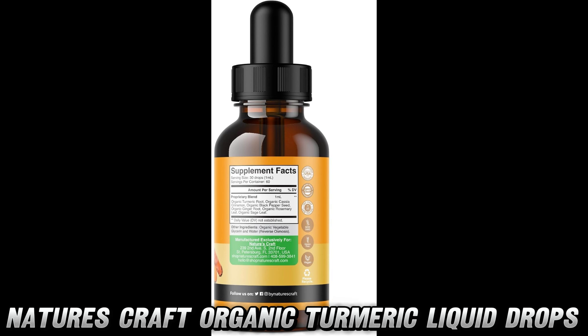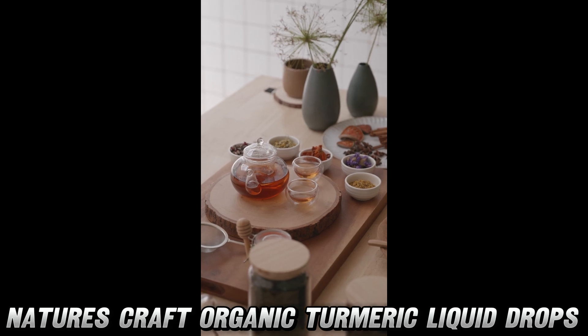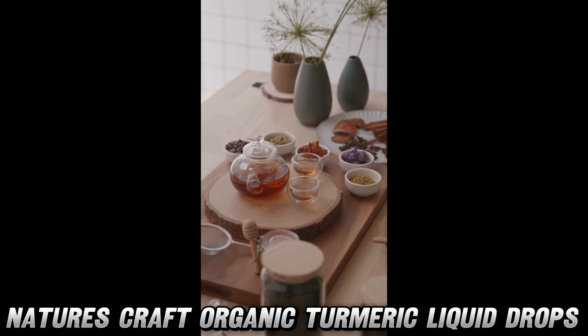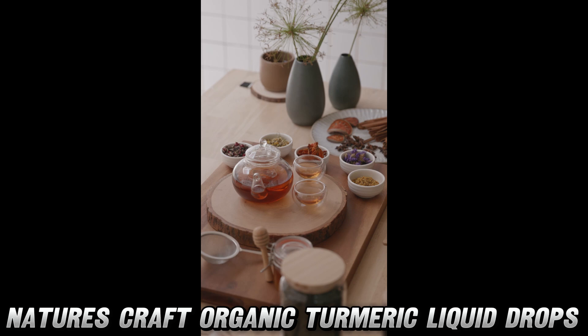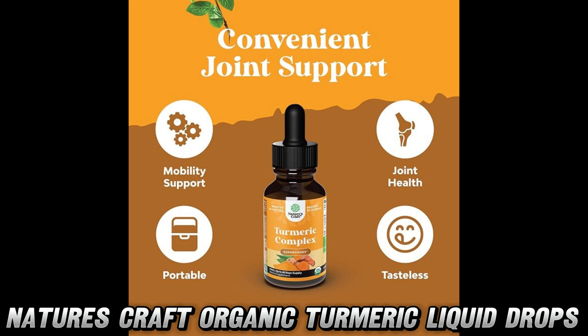But can't I just sprinkle some turmeric on my food? Sure, if you want to turn every meal into a yellow polka dot festival. These concentrated drops pack a more powerful punch than your average kitchen spice, without the risk of staining your favorite shirt.